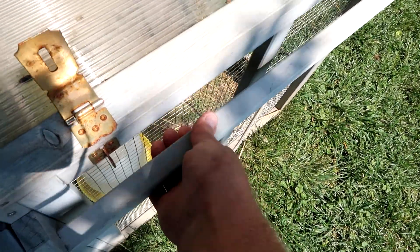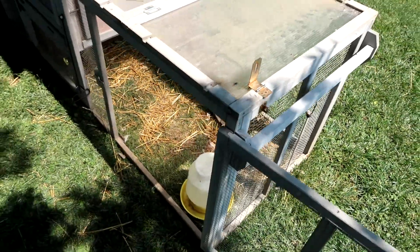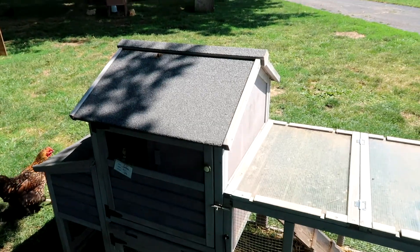It does have this handle here where you can pick it up and move it around the yard, which we really like. It has wheels on the back. We really enjoy it.